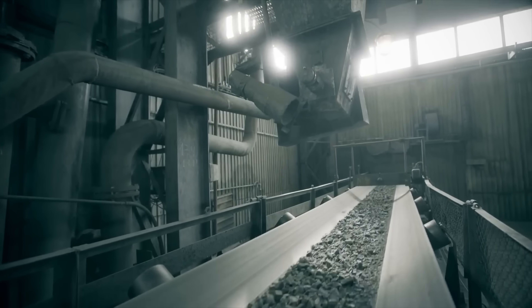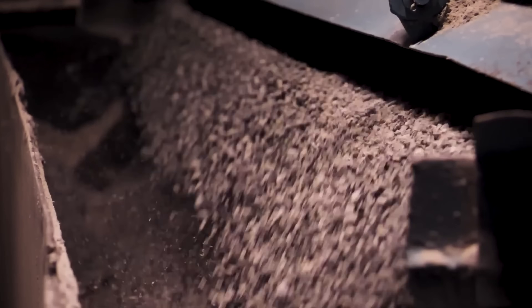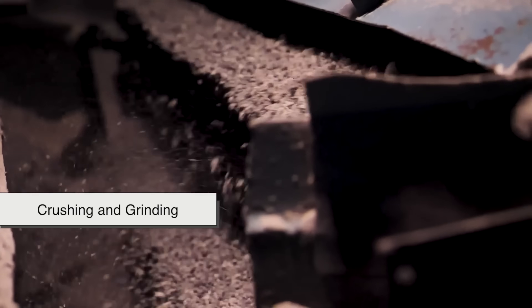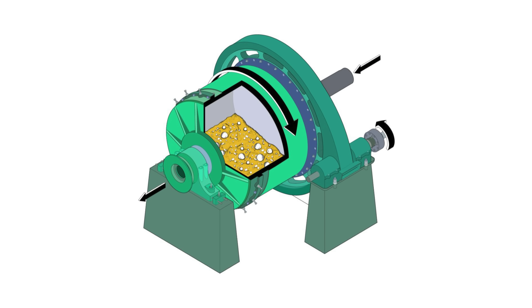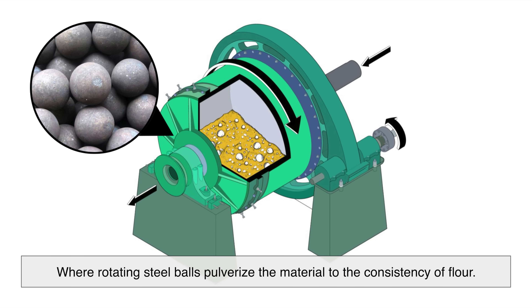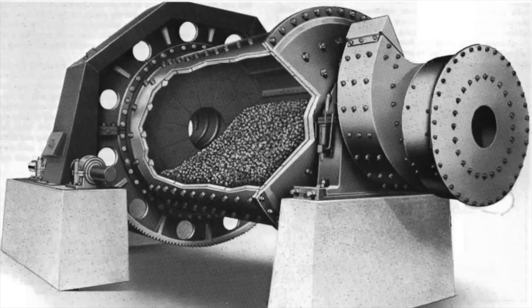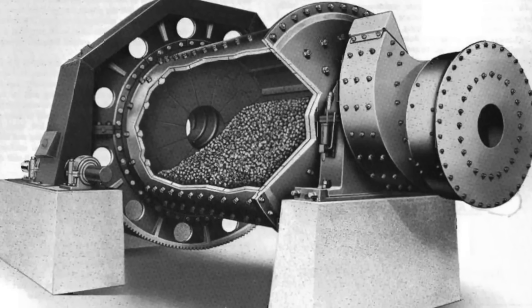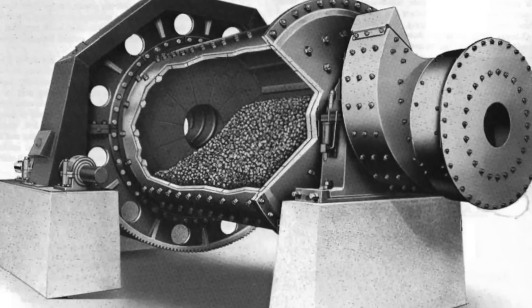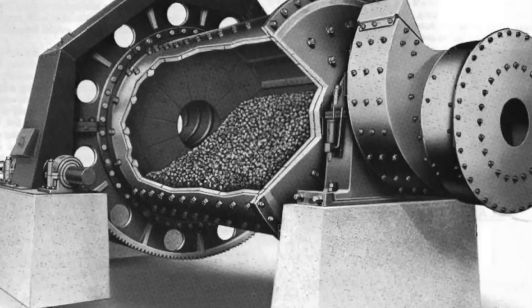Once extracted, the silver-bearing ore undergoes a kind of mechanical makeover. First, it gets crushed — literally. Giant jaw-crushers or cone-crushers reduce massive rocks into smaller chunks. Then it's ground into an even finer powder using ball mills, where rotating steel balls pulverize the material to the consistency of flour. This isn't just for convenience — it's all about increasing the surface area. The finer the particles, the more effectively silver can be separated from the surrounding waste rock.